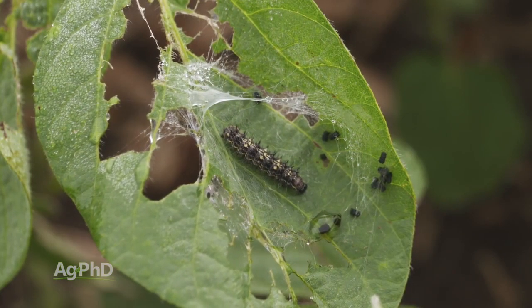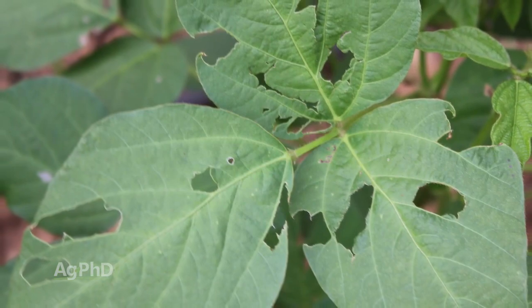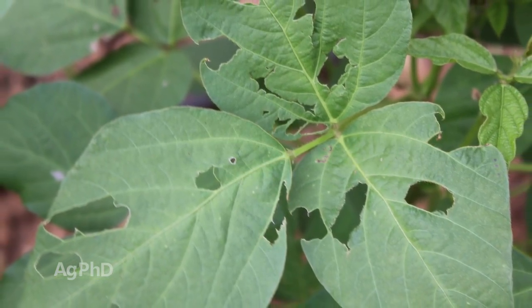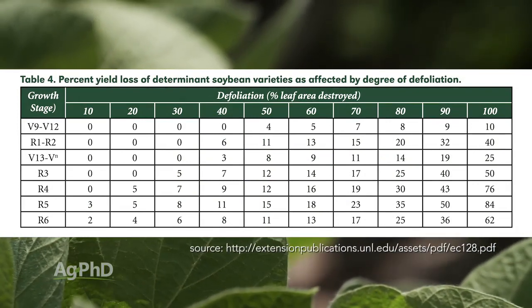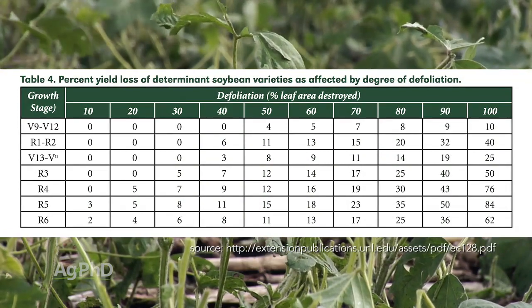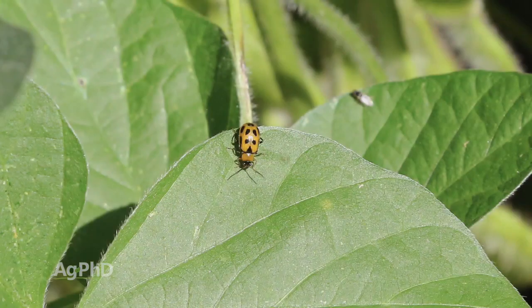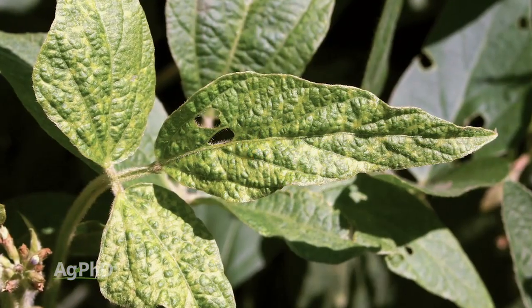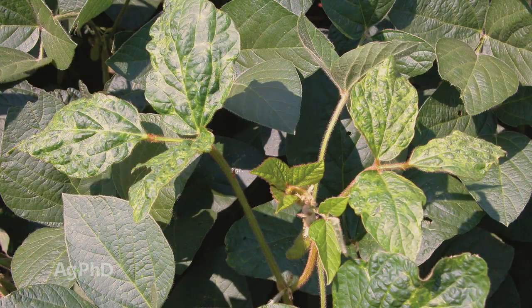Let me summarize what we want you to know when you walk out into that field. Number one: defoliation is only a small part of yield loss. When we look at yield loss from losing part of a leaf, just look at the hail charts — Iowa State's or University of Nebraska's — and they'll show you it takes a tremendous amount of defoliation to lose yield, unless you get disease in there. The problem with defoliation by bugs is that many times the insects are carrying disease into that plant.